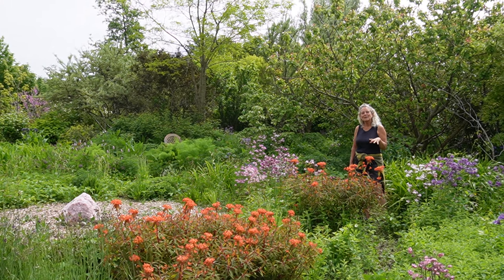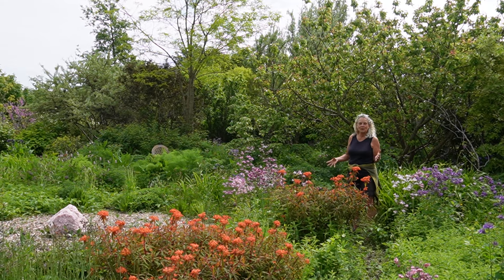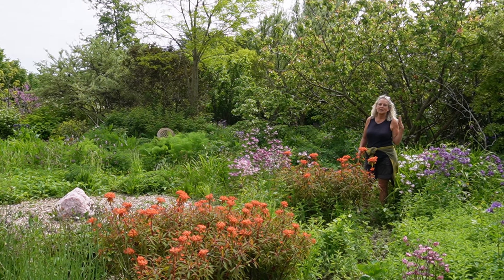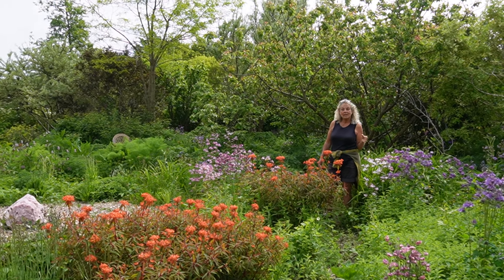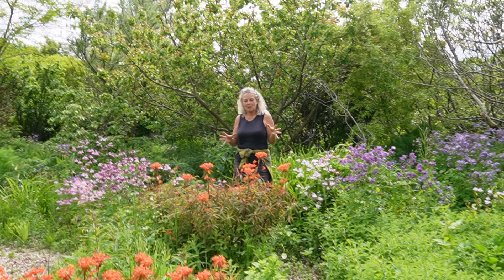Hey guys, welcome back to the garden. We're in the food forest, in the spiral in the center of the food forest, and this video is about a new toy that I have played around with for the last couple of weeks. It's a bird identification app and I'm crazy about it.